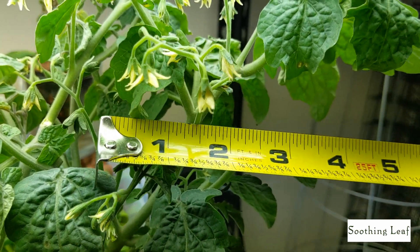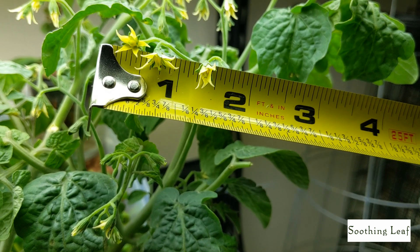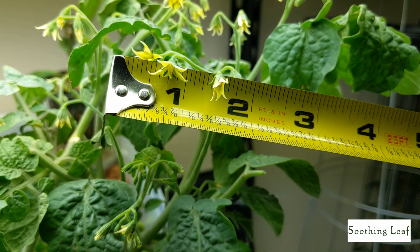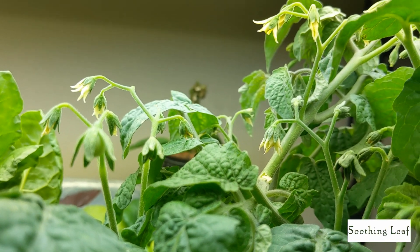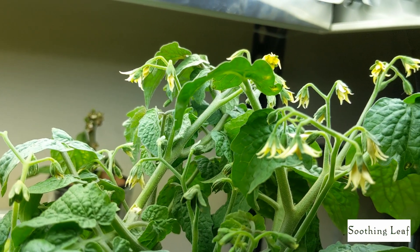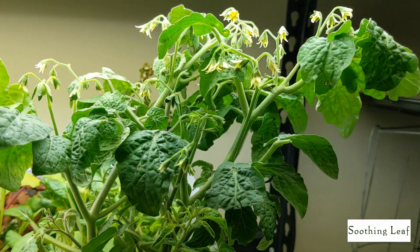Let me try to lift up these flowers to show you up close next to the ruler for a size comparison. You can see just how small these are — three or four flowers together are probably not even the size of one inch. And look at how compact this plant is, it's really doing well.